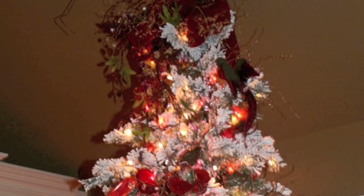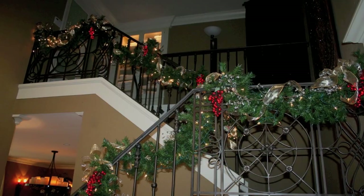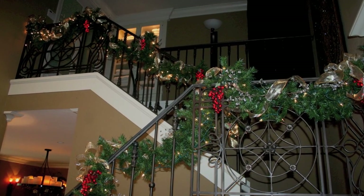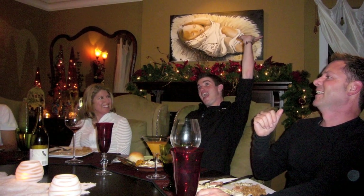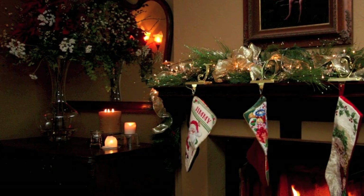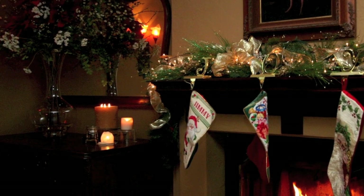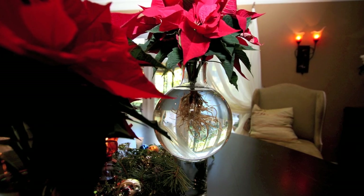In video three, I'll walk you through the steps to decorating your staircase or banister. In video four, I will include the fireplace mantle, dining room table, and any other magical touches I add throughout my own home. I will also include links to my very first videos that I made for YouTube two years ago on how to wrap a Christmas gift and how to make handmade bows.